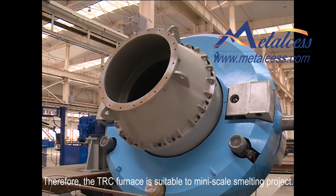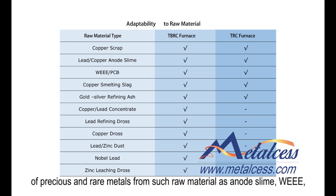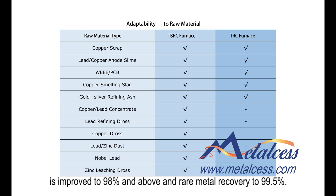Therefore, the TRC furnace is suitable for miniscale smelting projects. Just like the TBRC furnace, the TRC furnace is specially adapted to the recovery of precious and rare metals from raw materials such as e-waste, copper scrap and precious-metal-bearing smelting slag. Based on the project capacity, either a TBRC or TRC furnace can be selected. Precious metal recovery is improved to 98% and above, and base metal recovery to 99.5%.